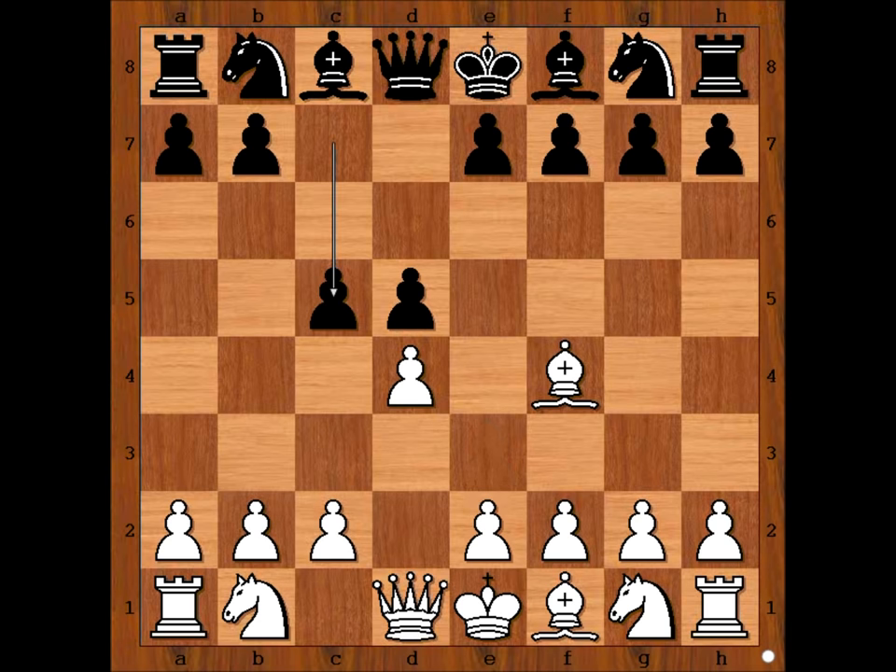James Mason played bishop takes knight, exchanging a developed bishop for a knight which is not developed. Is it a good move? This is perhaps something that Chigorin didn't expect. So we have rook takes bishop — what else?